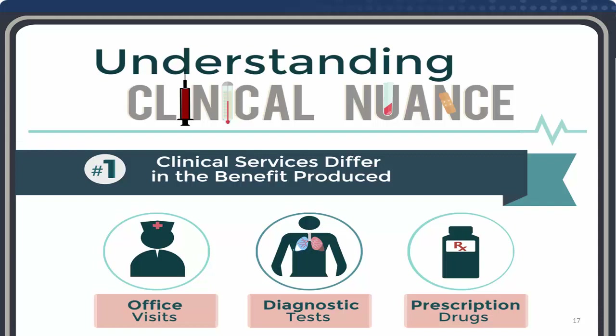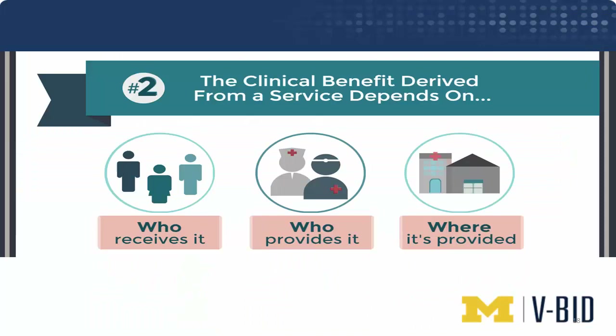Some office visits are more important than others, some diagnostic tests more important than others, and certainly some prescription drugs within a drug tier are more important than others. Americans face the same co-insurance whether it's a targeted immunotherapy with a 90% cure rate or a palliative third-line therapy that cures no cases at all. Different services in a category may have different values. And even if you identify a service as high or low value, no service is always high or low value — the value depends on who receives it, when in the course of their disease, who provides it, and where.